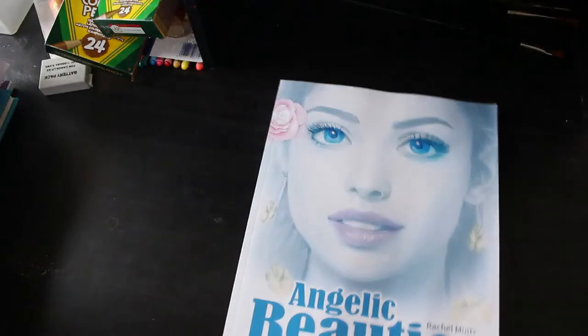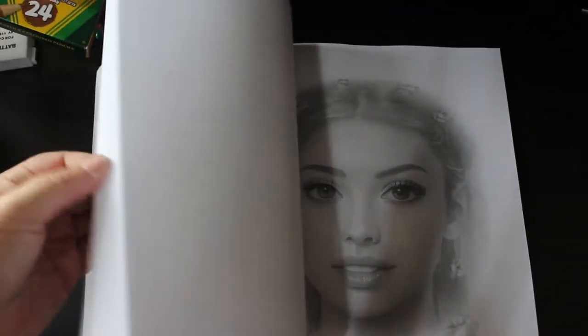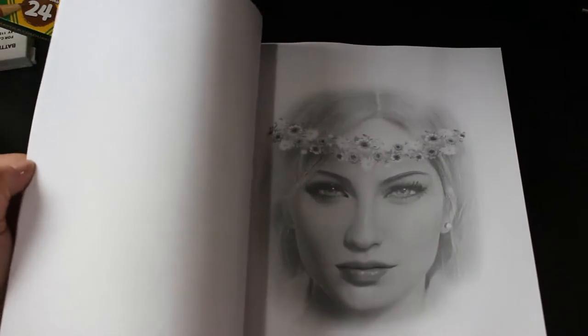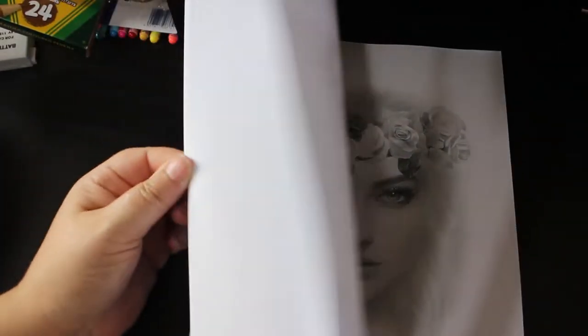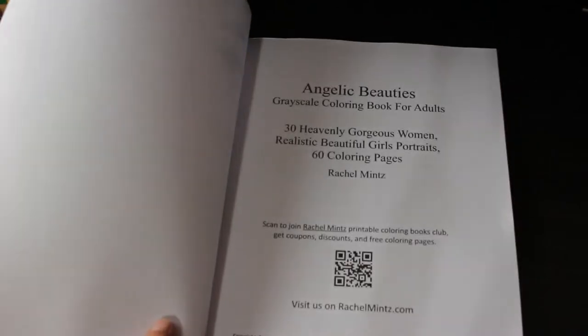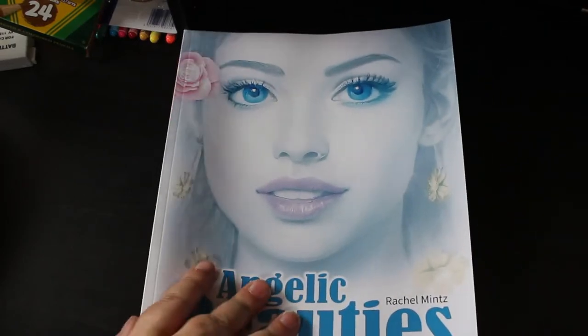I've got Angelic Beauties by Rachel Mintz — a greyscale colouring book for adults. There are some beautiful pictures that look almost like photographs. Look at that — they're stunning. I actually do quite like this book and I'm sure I'll colour in it a fair bit because they look quite simple to do, not too difficult. There are 30 different pictures but 60 in all, so there are two of each — you could do a blonde version and a brunette version.